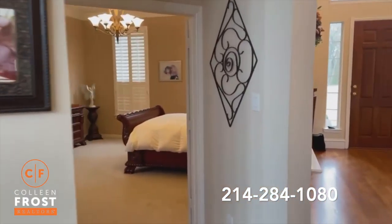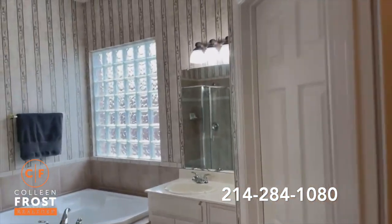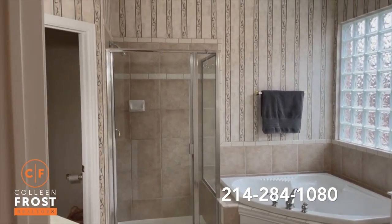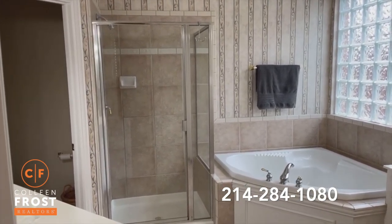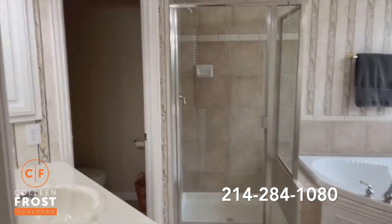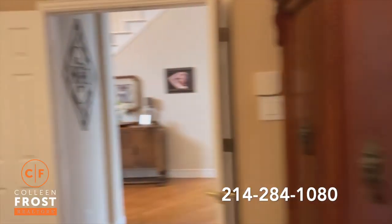Now we're going to come into the master. We have our half bath here and the master bedroom. We will not be doing an open house on this, so please call us or call your agent today. We'll have this in MLS by three. You can schedule it today and I highly recommend you do. Here is our master bath: separate his and her vanities and a corner jetted tub.